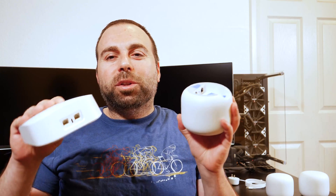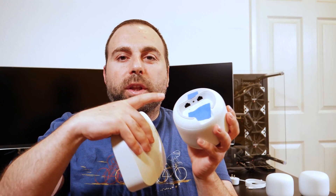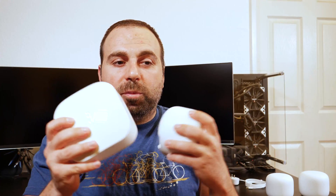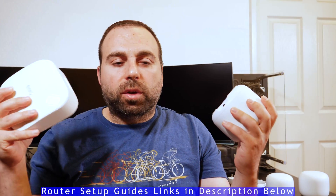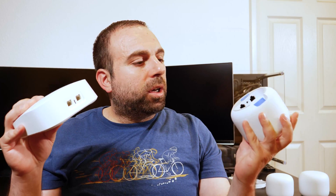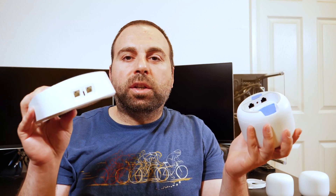Both of these have two ports. The Nest Wi-Fi has two dedicated ports, so you have to hook it up to the correct port — the globe is where the internet comes in, and the arrows is where, if you're trying to extend the network, it goes from there. I've done videos where I explain how they work completely, so I'll put links in the description below. The Eero Pro 6's ports are auto-sensing, so it doesn't actually matter which port you use — the Eero will figure out which one it is and it should work fine.